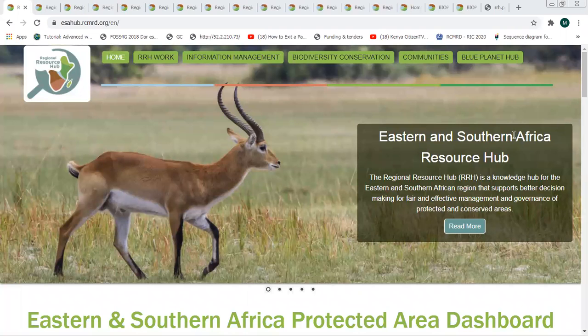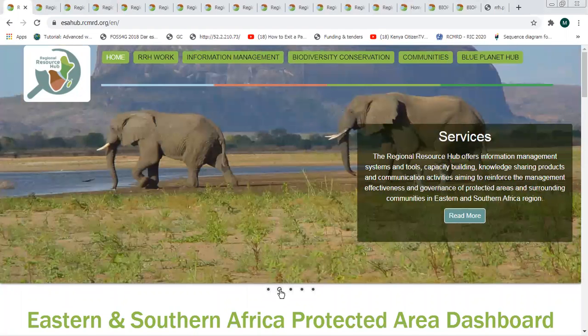Welcome, everybody. My name is Michael Nguti Kimani from Regional Centre for Mapping of Resources for Development. I'm here to demonstrate the Regional Resource Hub, which is a knowledge hub for the Eastern and Southern Africa region that seeks to support better decision-making for fair and effective management and governance of protected areas, as well as conserved areas. In this particular demonstration, I'll be highlighting some of the services that are available in this portal.